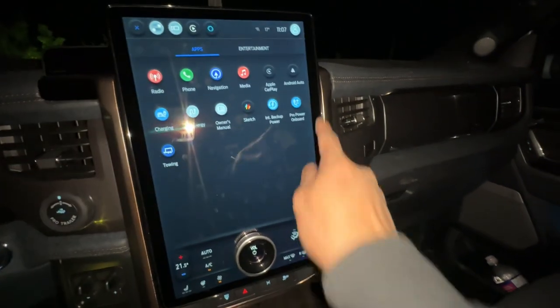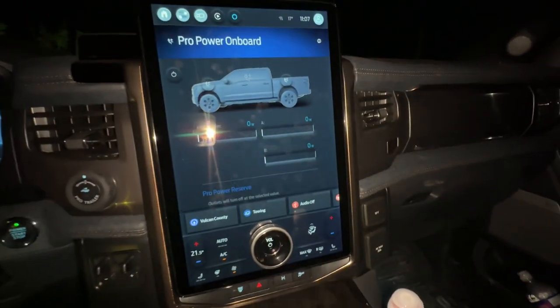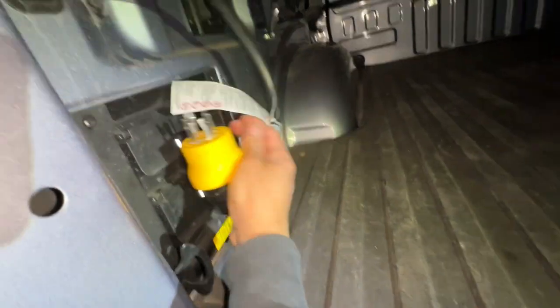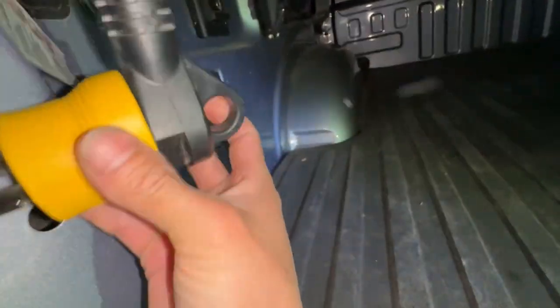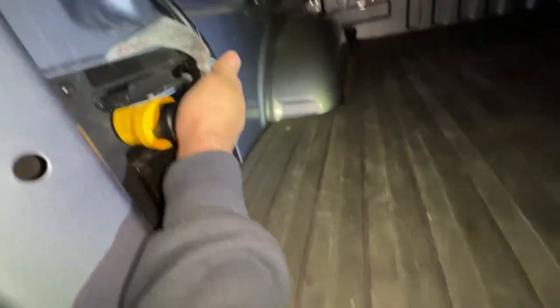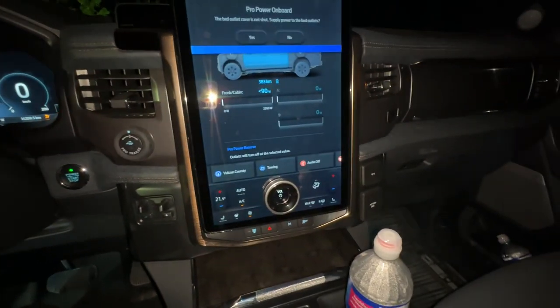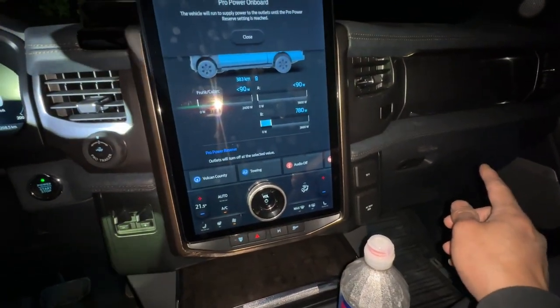Now I'm going to use Pro Power Onboard to power the trailer for tonight, from 11 till maybe 5 or 6 in the morning. The trailer is only 3-pin and the truck is 4-pin, so I've got this yellow adapter to connect them.